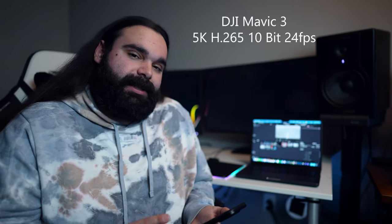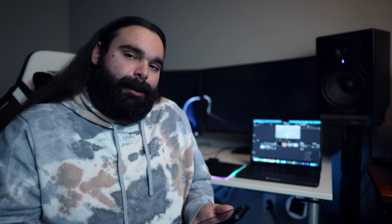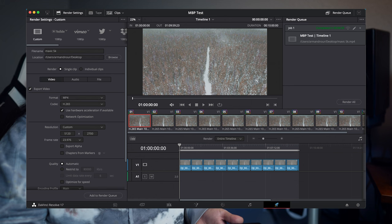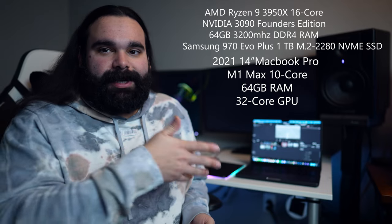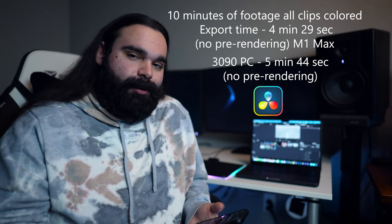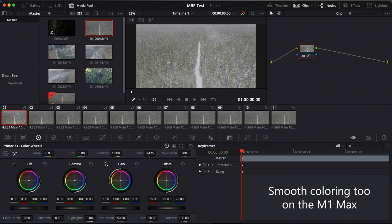The next test in DaVinci was 24 frames per second with the DJI Mavic 3 shot in 5K H.265, color adjustments on every clip. That rendered out in 4 minutes and 29 seconds. I also tried it on my desktop build with the NVIDIA 3090 — I'll put those specs on screen so you can compare. That desktop rendered it out in 5 minutes and 44 seconds. I'm a little salty because my desktop costs way more than the MacBook, and this thing renders faster.